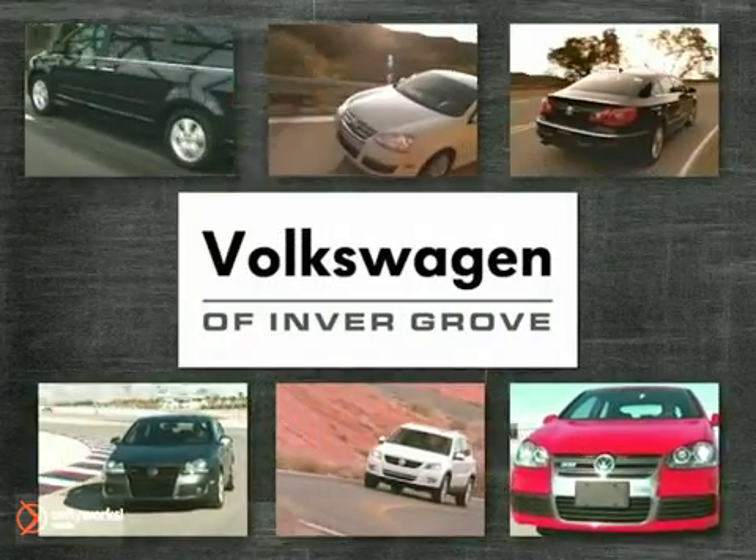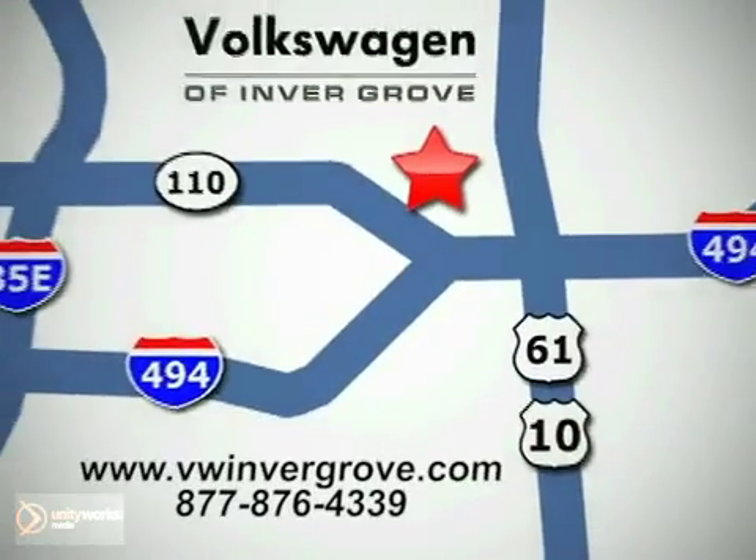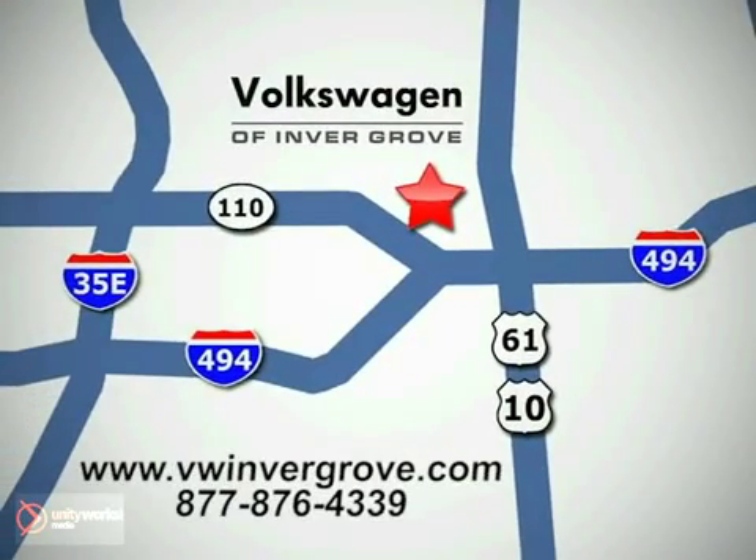Volkswagen of Invergrove — it's better here, and we'll prove it. We are conveniently located at 1325 50th Street East in Invergrove Heights, Minnesota, near Highway 494 and Roberts Street, across from Best Buy.